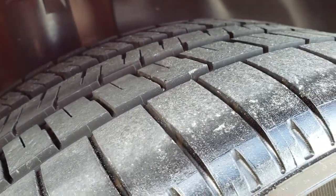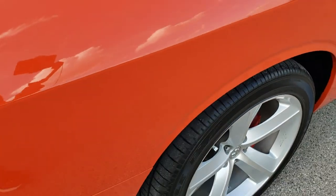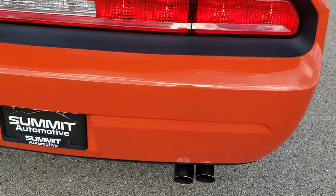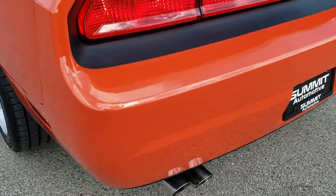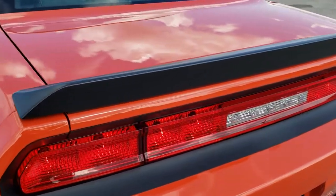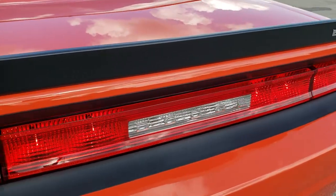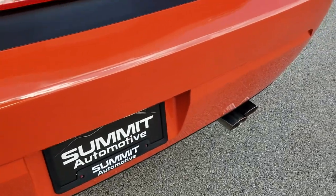Back tires have just as much tread as the front tires. Brembo brakes all the way around. I know when these cars came out this was the exact car that I wanted — the Hemi orange, just that real classic look. It's got the satin deck lid spoiler and tail lights that go all the way across. This one has quad tip dual rear exhaust.